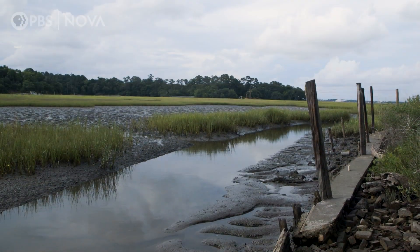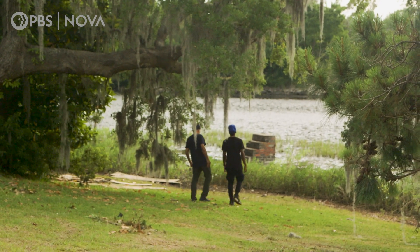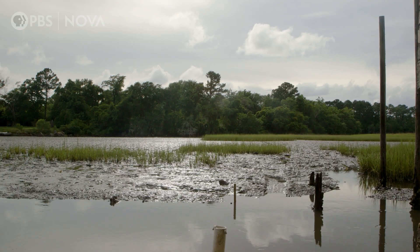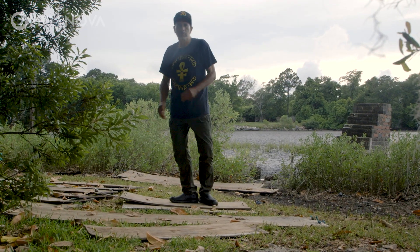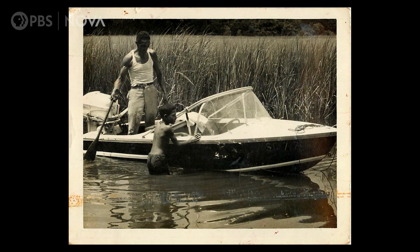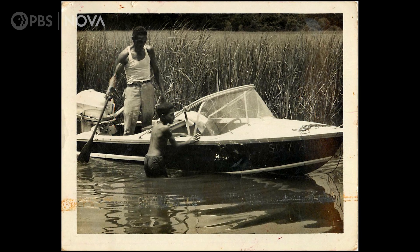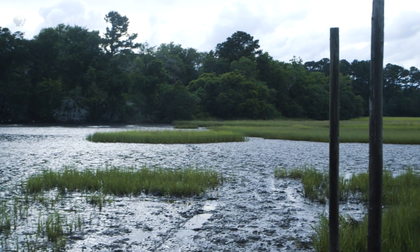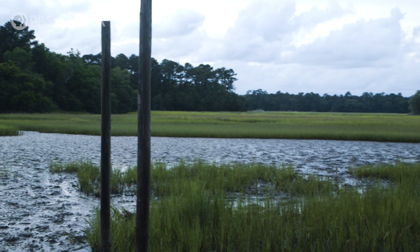But there are signs that marsh habitat across the Southeast is changing, including this one. John Carr grew up in Charleston, South Carolina, a coastal community built atop and alongside salt marsh. South Carolina boasts the largest expanse of salt marsh of any state along the Atlantic, but the ecosystem has experienced dieback within the last couple of decades, including here in Carr's backyard.